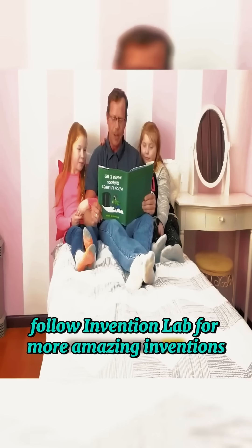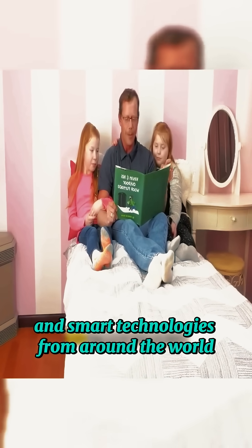Follow Invention Lab for more amazing inventions and smart technologies from around the world.